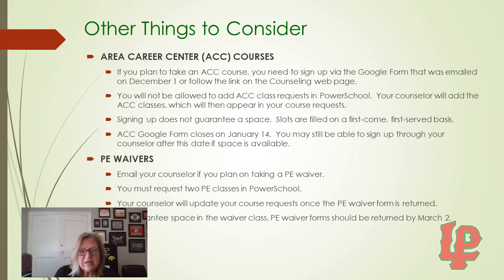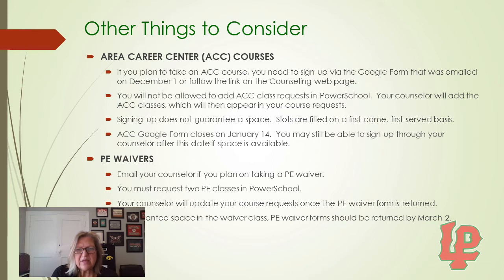For PE Waivers: if you plan to take a PE Waiver, make sure you email your counselor as soon as possible. You still must request two PE classes in PowerSchool. Your counselor will update your course request in PowerSchool once the PE Waiver form is returned. To guarantee space in the waiver class you choose, the PE Waiver form should be returned by March 2nd.